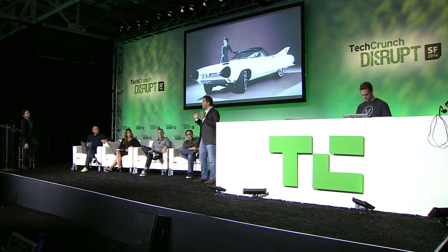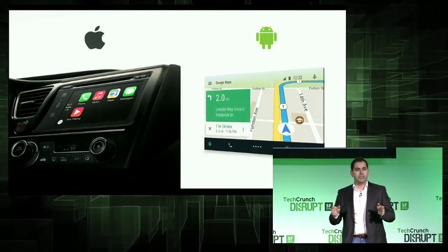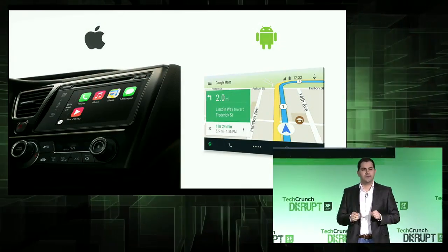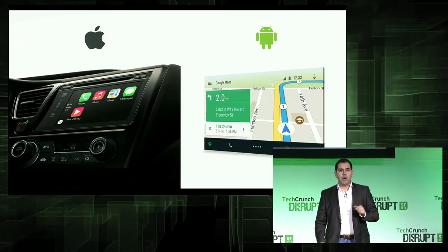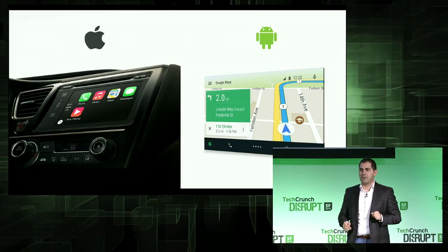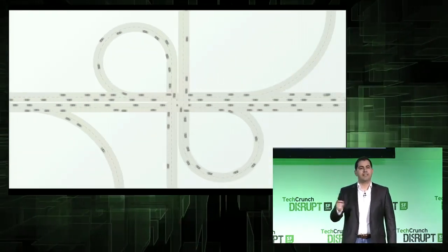So it's not a surprise that companies like Apple and Google are trying to get their technology into some of the new cars. Although this may solve a small part of the problem, I want you to ask yourself: what about more than one billion vehicles on the road right now?